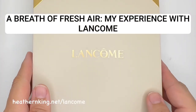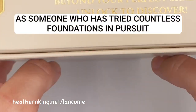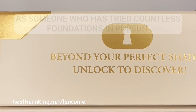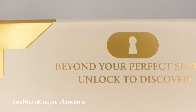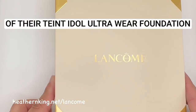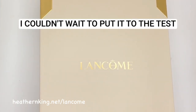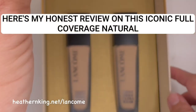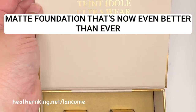A breath of fresh air — my experience with Lancôme Teint Idole Ultra Wear Foundation. As someone who has tried countless foundations in pursuit of the perfect one, I was thrilled when Lancôme gifted me with two shades of their Teint Idole Ultra Wear Foundation. Billed as their thinnest and most breathable foundation yet, I couldn't wait to put it to the test. Here's my honest review on this iconic full-coverage natural matte foundation that's now even better than ever.